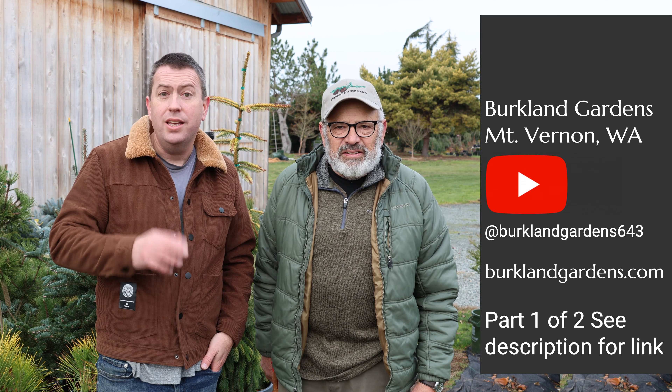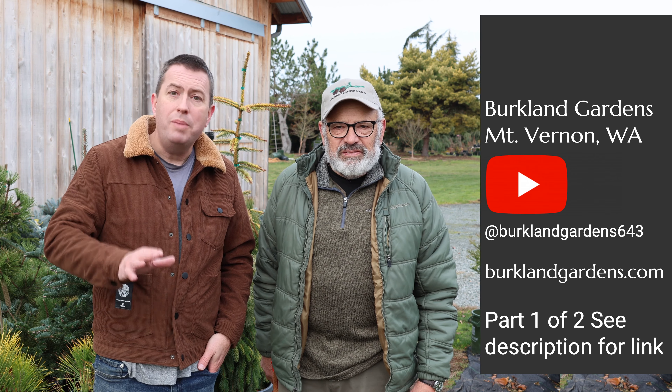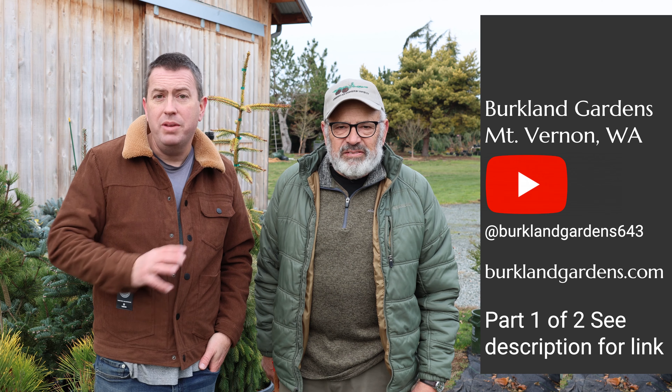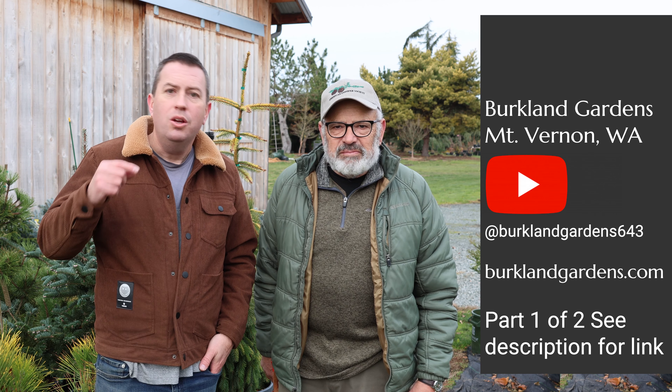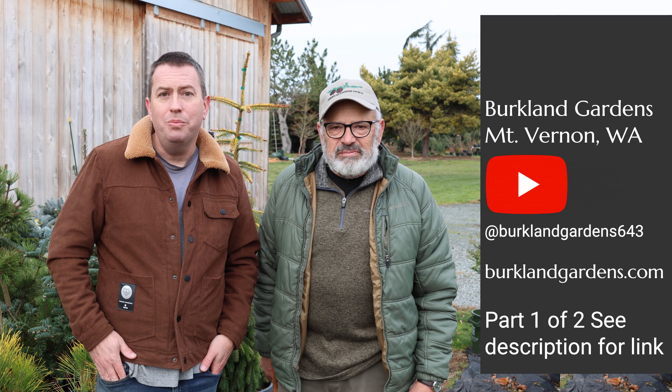Thanks so much for watching today. This is Gil from Birkeland Gardens. I'll link his YouTube channel and the website for his farm. If you have any questions about conifers, go visit his channel or drop something in the comments below and we'll see what we can do to help.